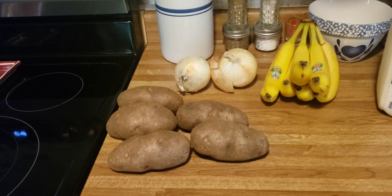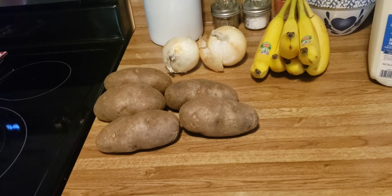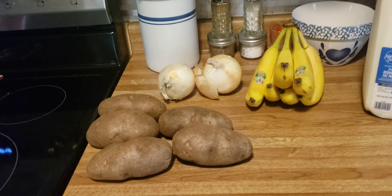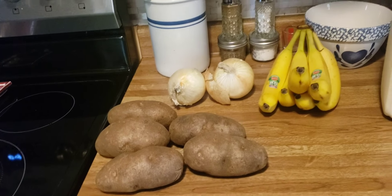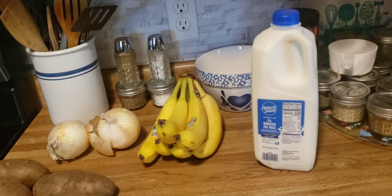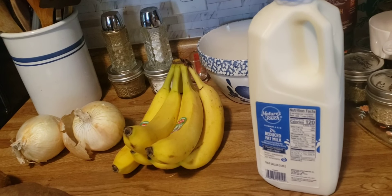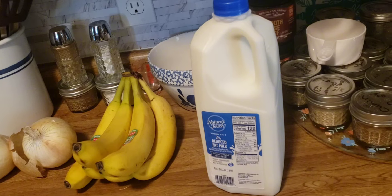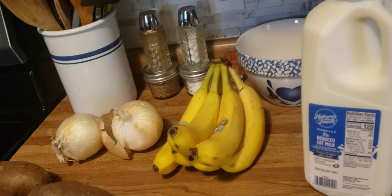Here is a little bit I picked up at Quick Trip. They had onions, potatoes, and bananas for 29 cents a pound, so that's what I picked up there. They also had a 99-cent coupon for a half gallon of milk, so I grabbed a half gallon of two percent. This little bit at Quick Trip cost $2.62.